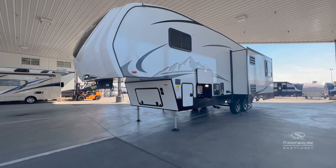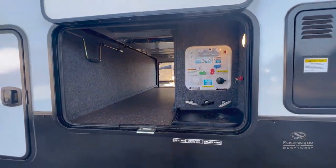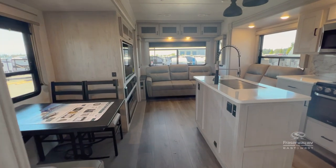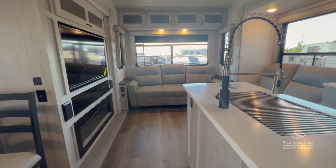On the exterior of this Tandera, there is an oversized pass-through storage to house all of your camping equipment and needs. The living space features a beautiful fireplace with a mounted television for all of your entertainment needs.